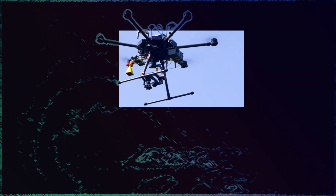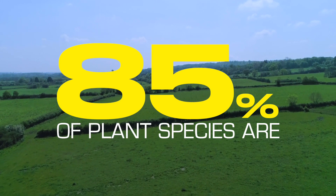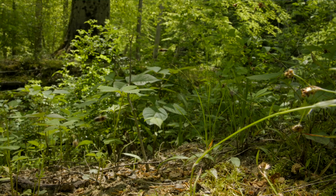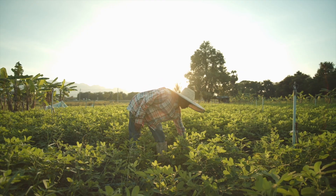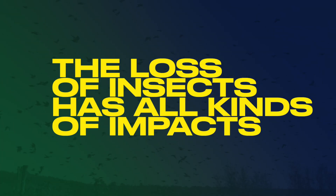I think the Biotrex technology is full of potential. If plants don't receive pollination they'll set fewer or possibly no seeds, which means no fruit for us to eat, but also no reproduction of those plants for the next generation. The loss of insects has all kinds of impacts and many more species are in decline.